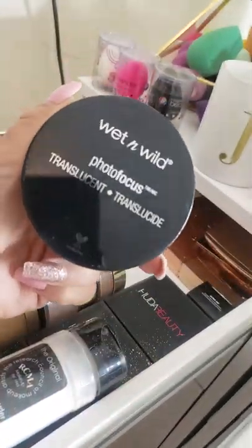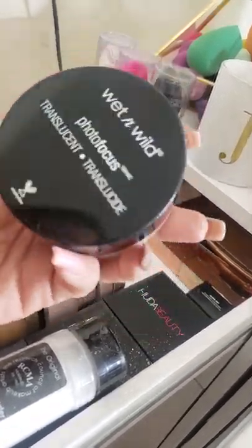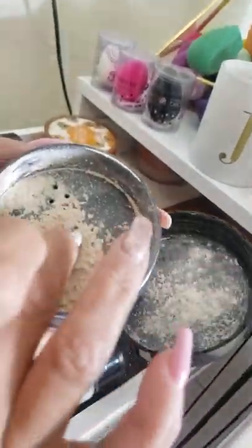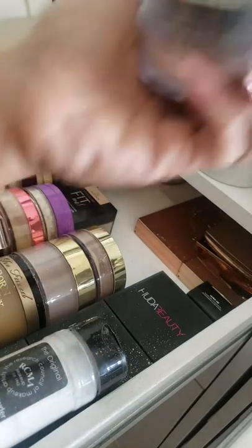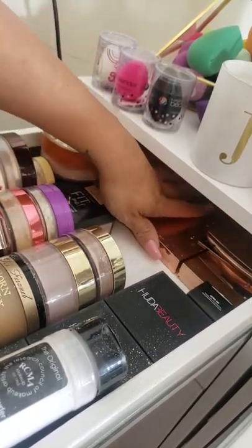We have the Wet n Wild Photo Focus in translucent. I just recently got this and have only tried it once or twice so I can't really form an opinion yet. The packaging is nice, I love the size — similar to the Coty Airspun. It doesn't have a scent. It seems like it might leave a bit of a cast but we'll have to really see. I'm not sure if they have different shades available now.